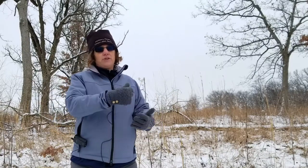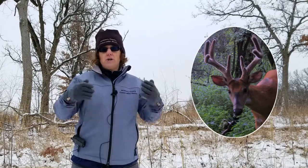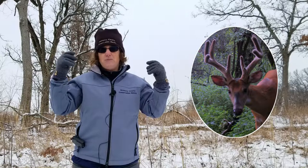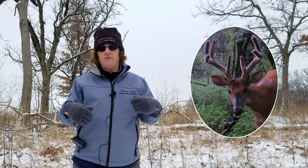Because the antlers are shed every year, during the late summer and early fall they grow velvet on their antlers, and then that velvet needs to be rubbed off in the fall.